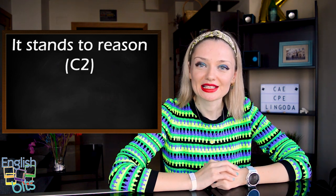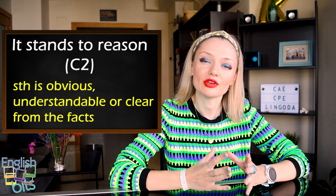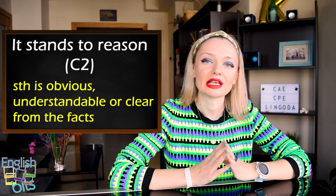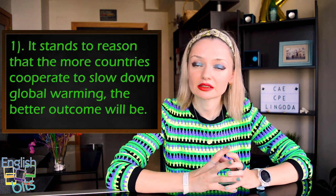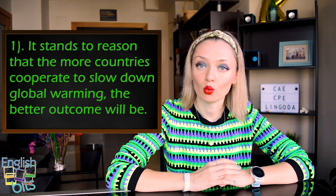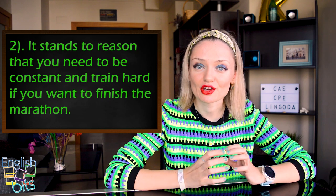The first expression we're going to learn today is 'it stands to reason.' It's level C2 and we use this expression to say that something is obvious, understandable or clear from the facts. For my Spanish students, in Spanish it would be 'parece lógico.' Two examples: 'It stands to reason that the more countries cooperate to slow down global warming, the better the outcome will be.' And: 'It stands to reason that you need to be consistent and train hard if you want to finish the marathon.'